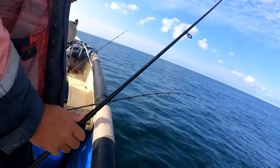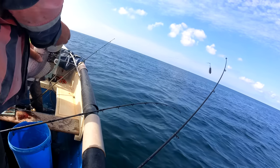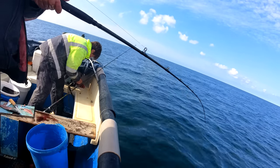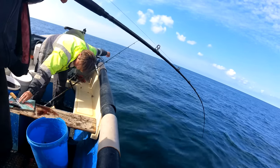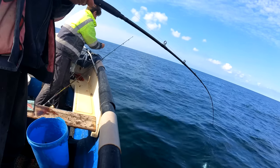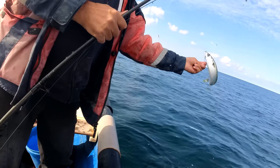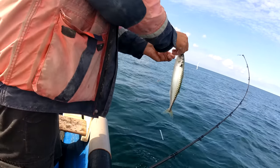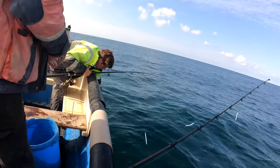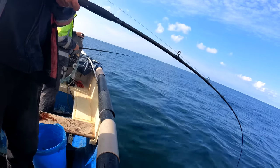Another one. Something grabbed it on the way up, probably a Mackerel, but you never know - you'll get things hard. Nice Mackerel. Come on. Oh, this is fish - I thought it was going down but it's fish.